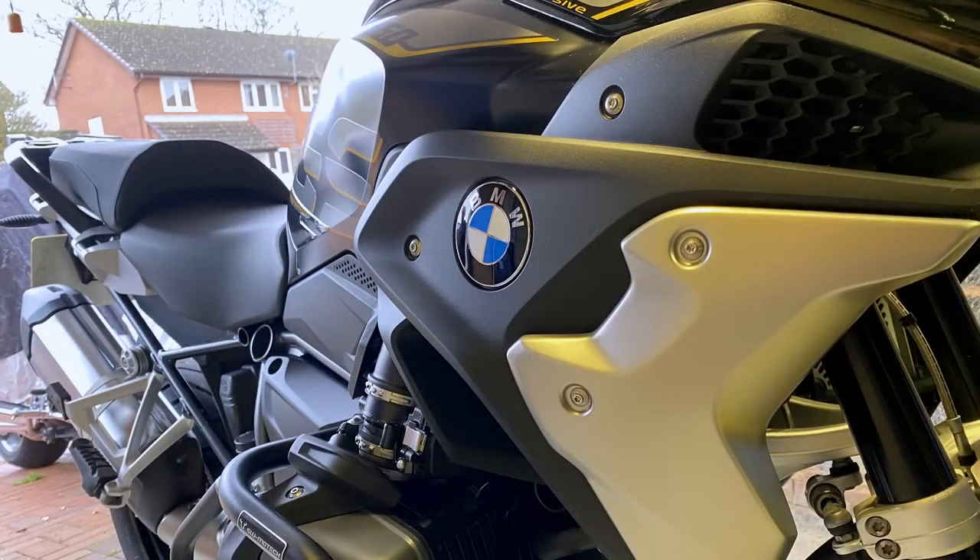Well hello and a very warm welcome back to the channel. Today we're going to take our outside broadcast unit to friend Sean's house. Sean has an R1250GS Exclusive and actually we bought our bikes on exactly the same day, 2nd of November 2018, from different dealers but certainly on the same day.